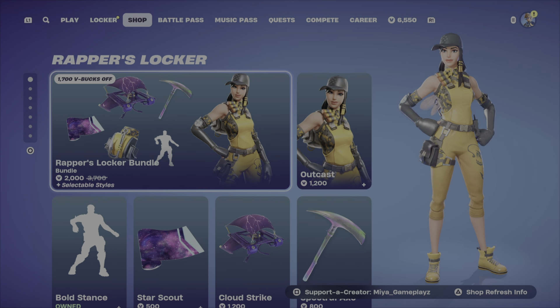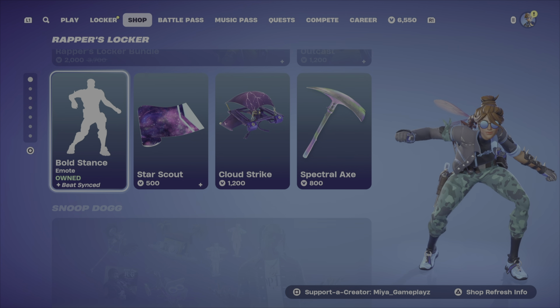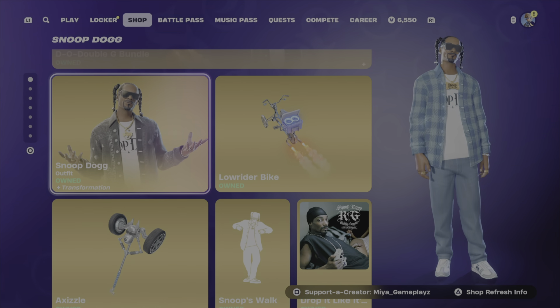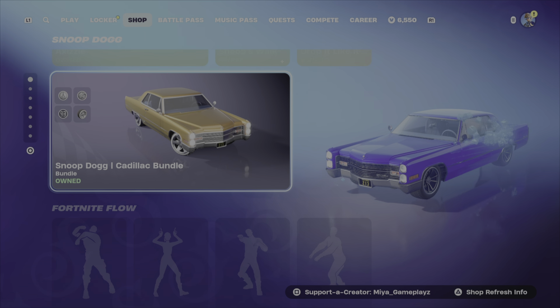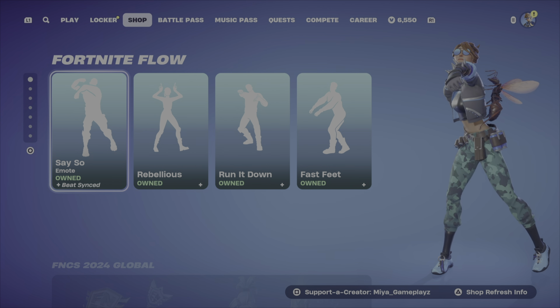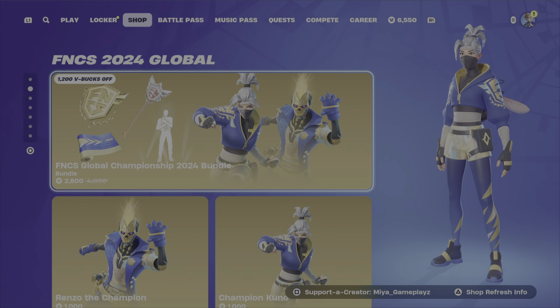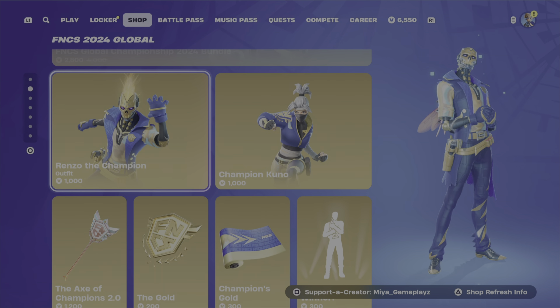The rapper Slacker bundle is still here with the Bone Stands Like This emote. Snoop Dog is still here — the Snoop Dog Catalog Bundle, Fortnite Flow, all the same. The FNCS 2024 Global skin from yesterday is still here.